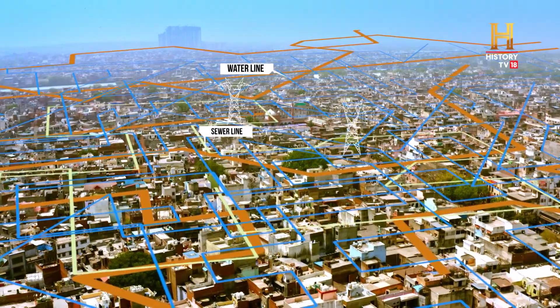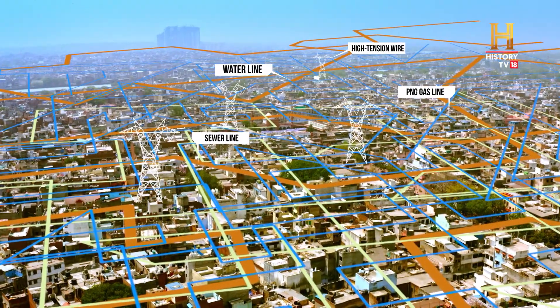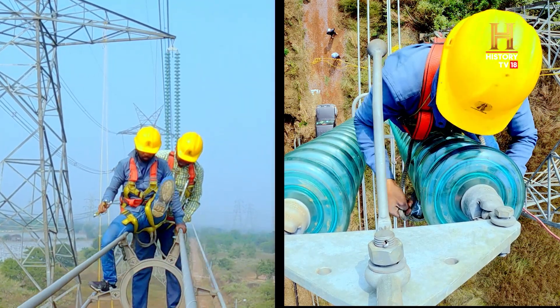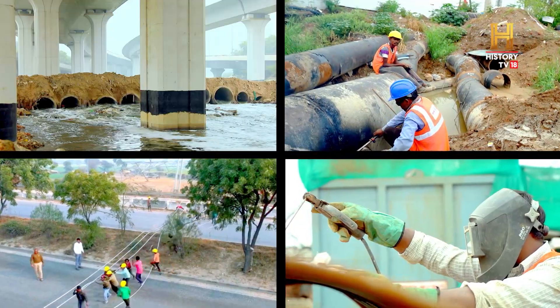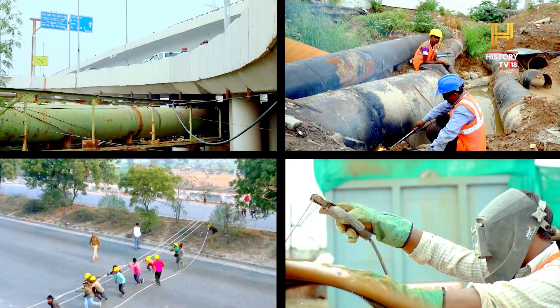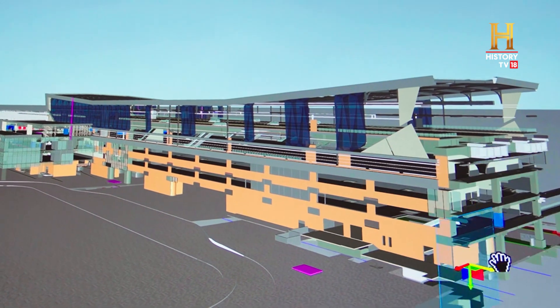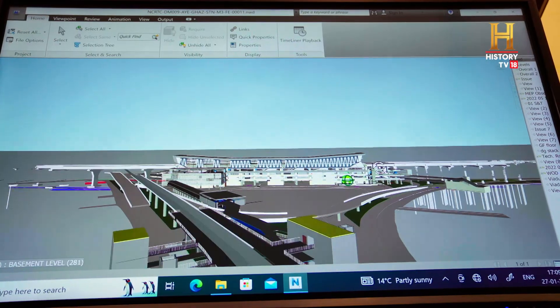Shifting and upgrading of the electrical lines, water pipelines, sewer lines and high power lines was carried out well in advance. Aerial surveys helped in route finalization and 3D BIM models allowed easy implementation of design changes.